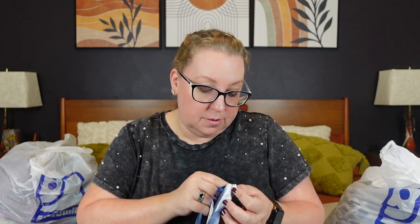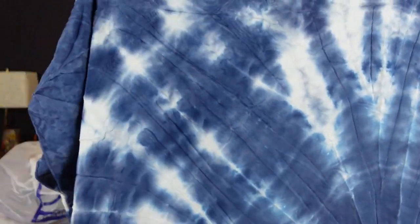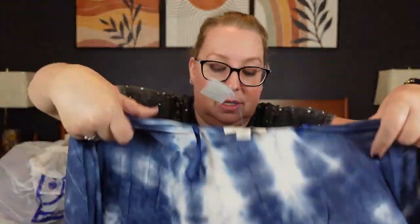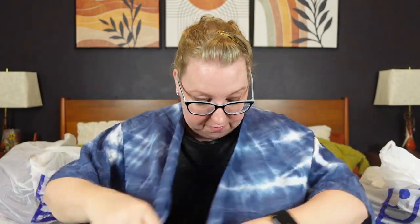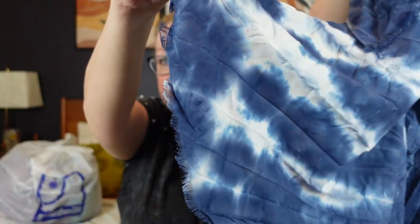This is American Eagle, one size fits most — I've heard American Eagle is making a comeback. It's an open front cover-up, a beautiful blue tie dye. I think it would fit most probably up to a large-extra large — I'm a 2X and this would fit me comfortably. It was $8.99 with a great frayed edge on the bottom. Tie dye, frayed edge, blue and white. Moving to the next big bag.